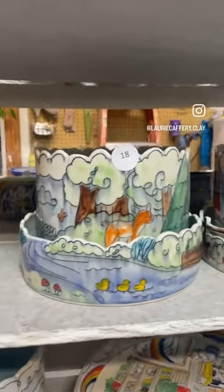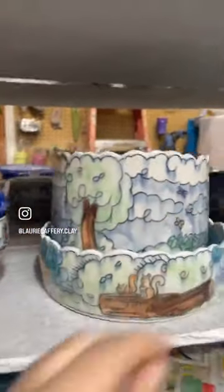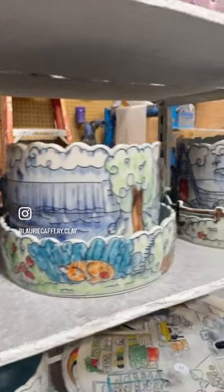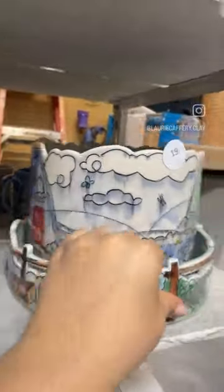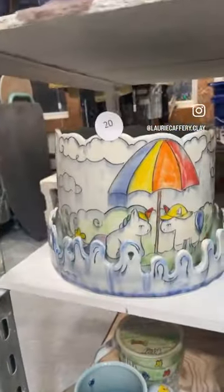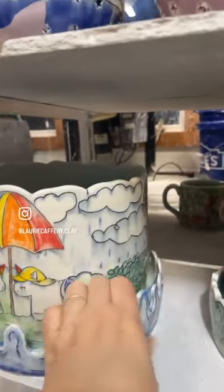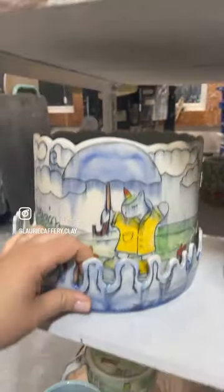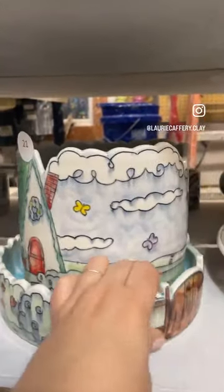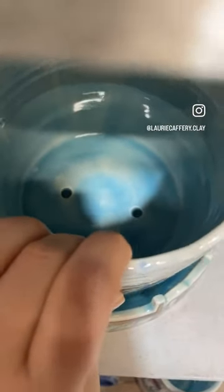And then on to the planters. Number eighteen: it's like a full wilderness scene. Number nineteen: cottage. Number twenty: unicorn, rainy day. And number twenty-one: another cottage — this one has a little gate and a rainbow. All of them have two drainage holes.